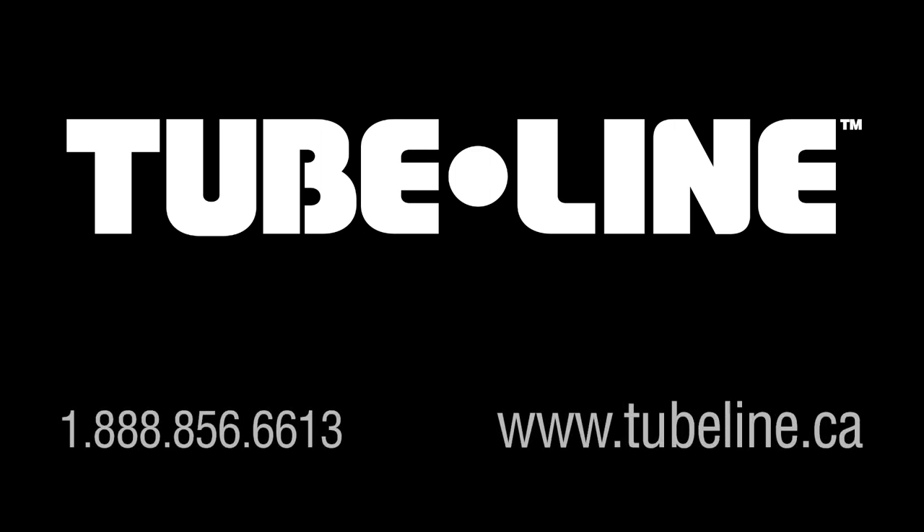For more information on this product or others, visit us at www.tubeline.ca.